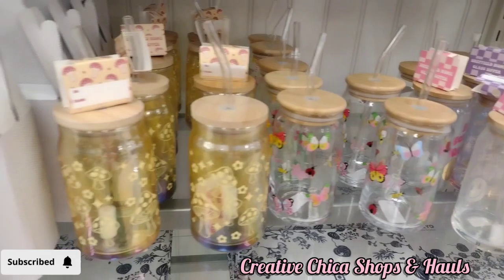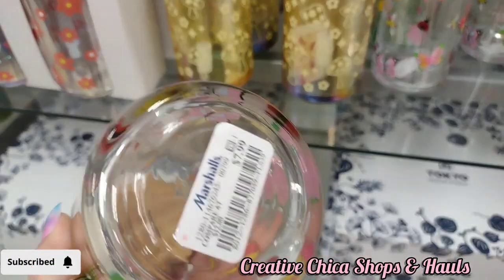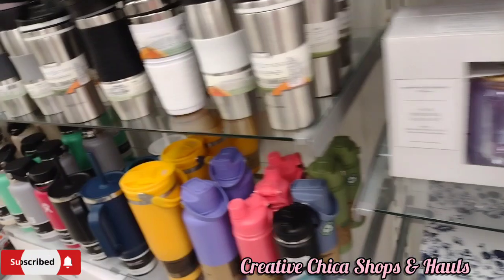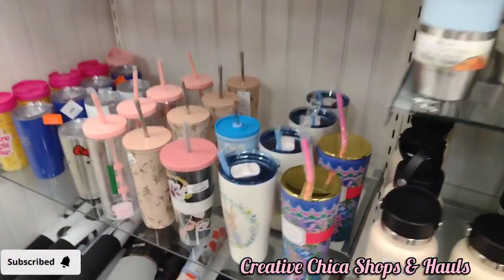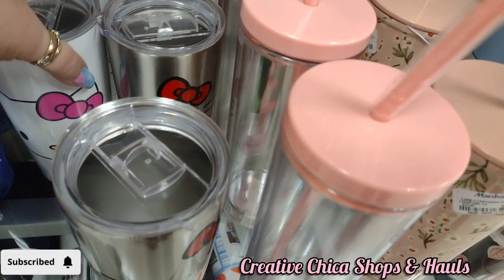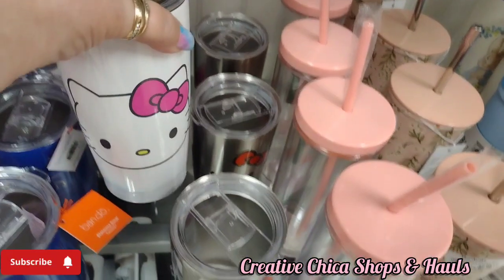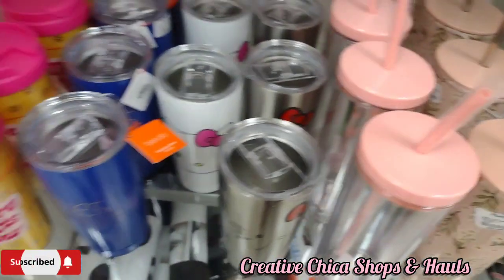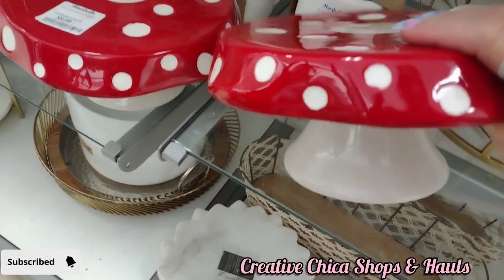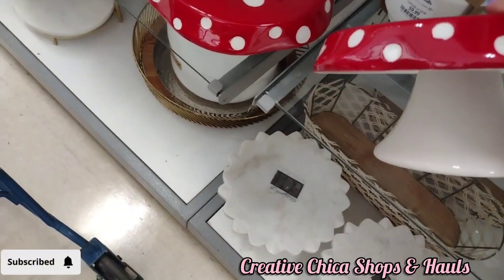They also have glasses with a glass straw for $7.99. For cups, they have the Hello Kitty tumblers in silver and white — those are $12.99. Then they have these mushroom cake stands. I would use one as a riser myself. Those are $9.99 and they are adorable — really pretty and heavy too, good quality.